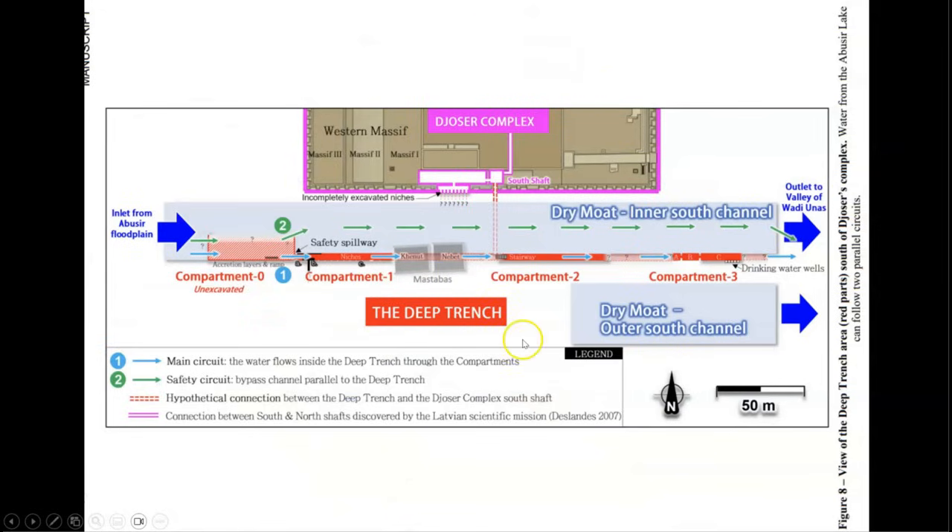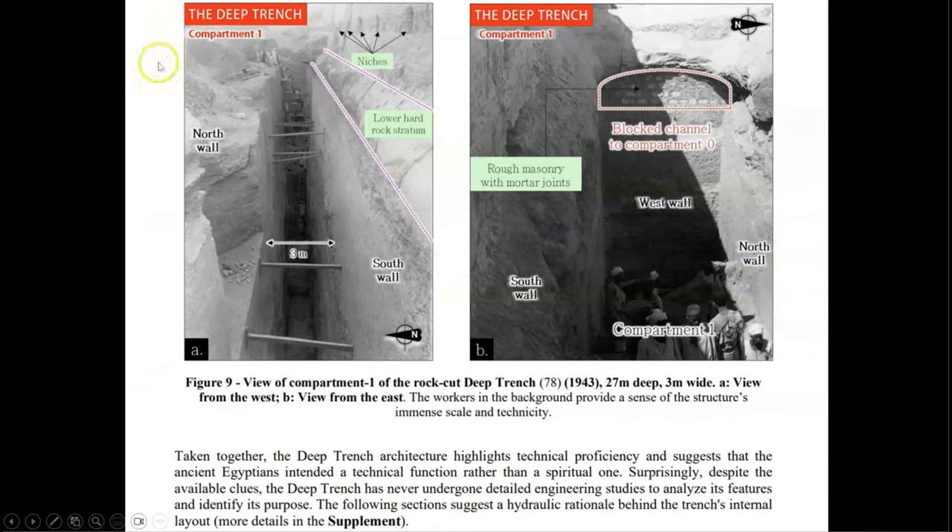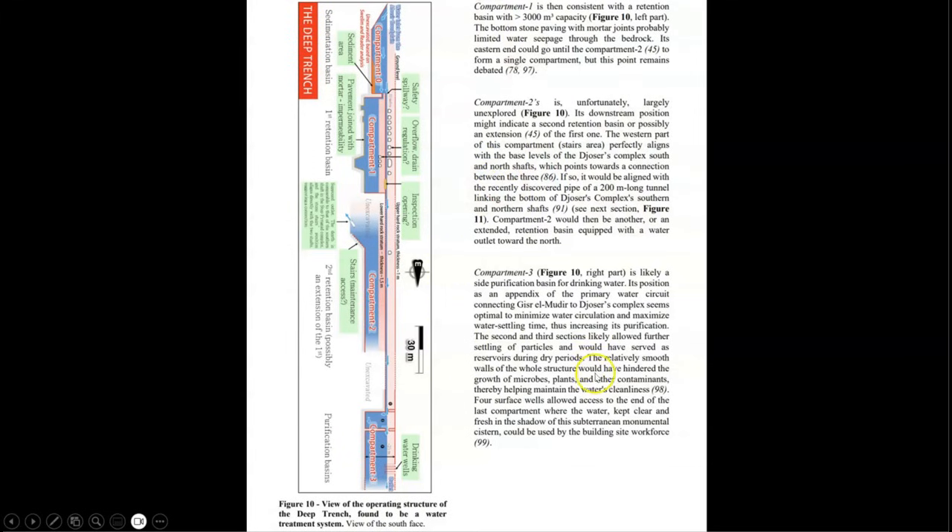Here you can see their proposal of this sequence of pits located on the southern side of the Step Pyramid complex enclosure, and their subsequent explanation of how this component also functioned as a three-stage additional water purification system, which I actually agree with, as it works in conjunction with my original idea about the operation of the Gizr-el-Mudir water treatment facility.